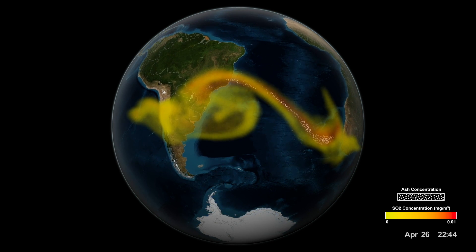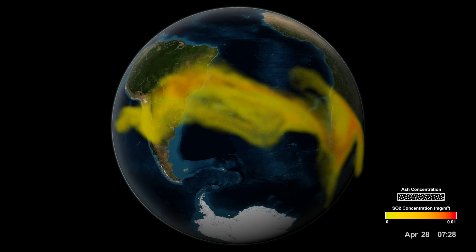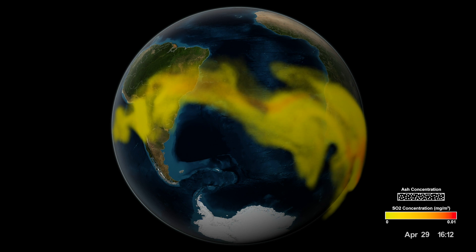It can be difficult to distinguish the volcanic plume from ordinary clouds, but NASA scientists are developing a new way to map the full three-dimensional structure of a volcanic cloud, providing improved information for air traffic management.